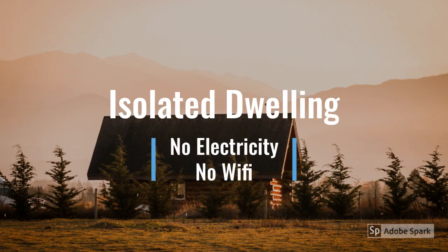While there are many isolated dwellings in the world, they often struggle to have services — very few public transport connections, no electricity, or even worse, no Wi-Fi.